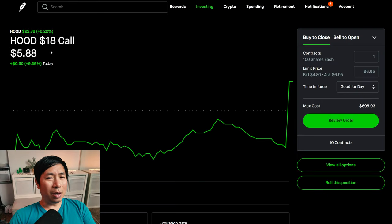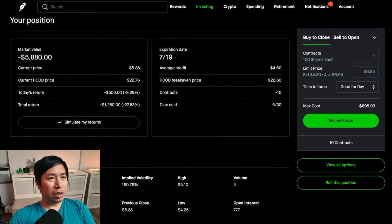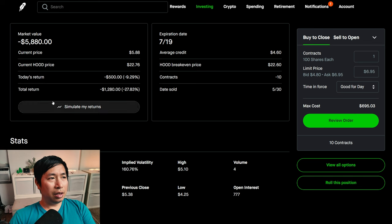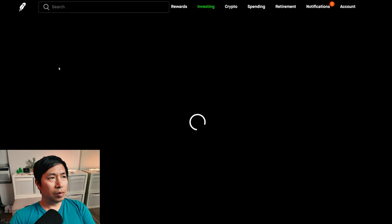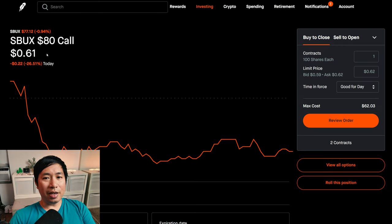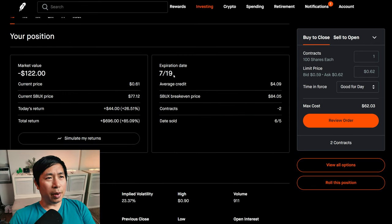I'm selling Robinhood $18 covered calls. These expire July 19th. My total return, I am down $1,280. I am selling Starbucks $80 covered calls. These expire July 19th. My total return, $696.